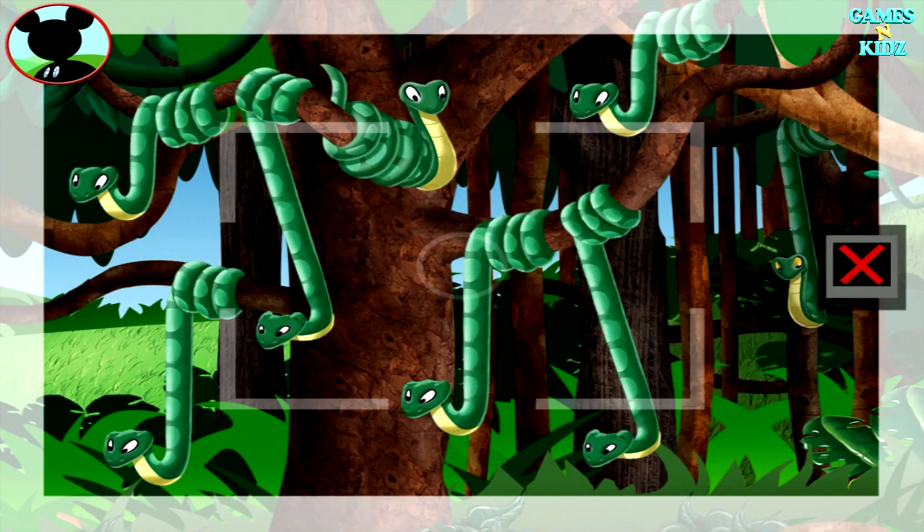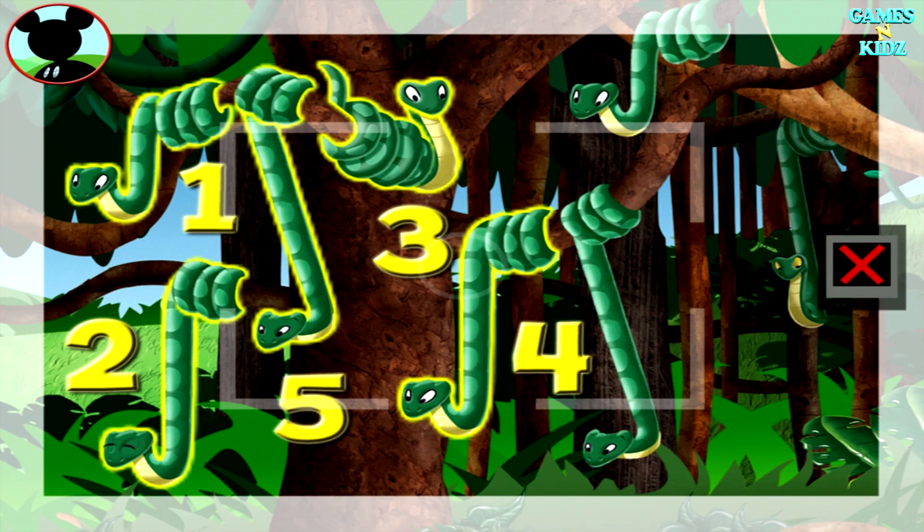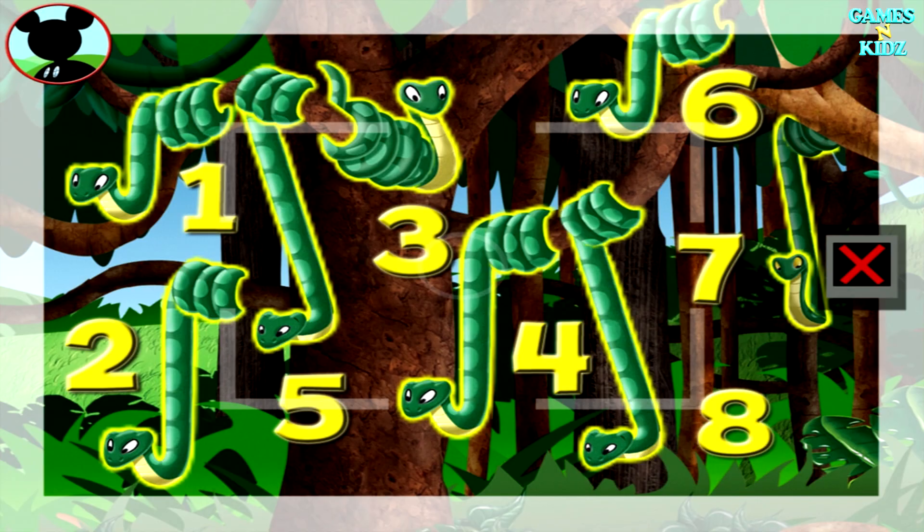Snakes. Is this a group of seven? Touch the animals to count them. One, two, three, four, five, six, seven, eight. Oh, that's too many. Tap here to keep looking.